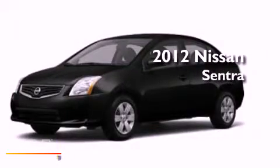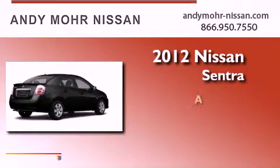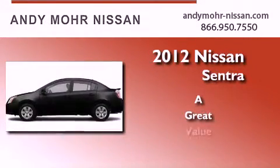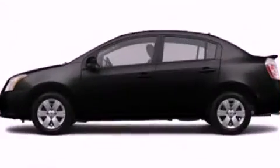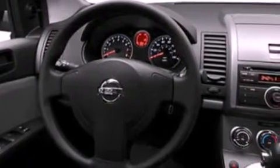This is a brand new 2012 Nissan Sentra. Its top features include air conditioning, a folding rear seat, a rear window defroster, a CD player, and an engine immobilizer theft deterrent system.